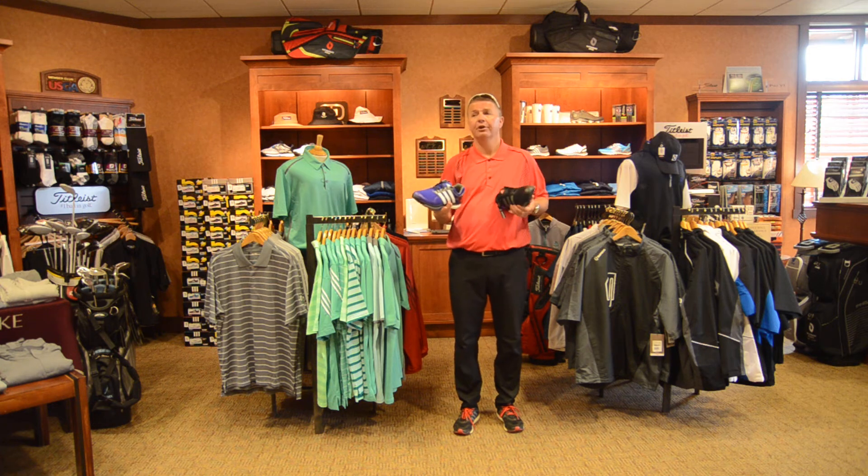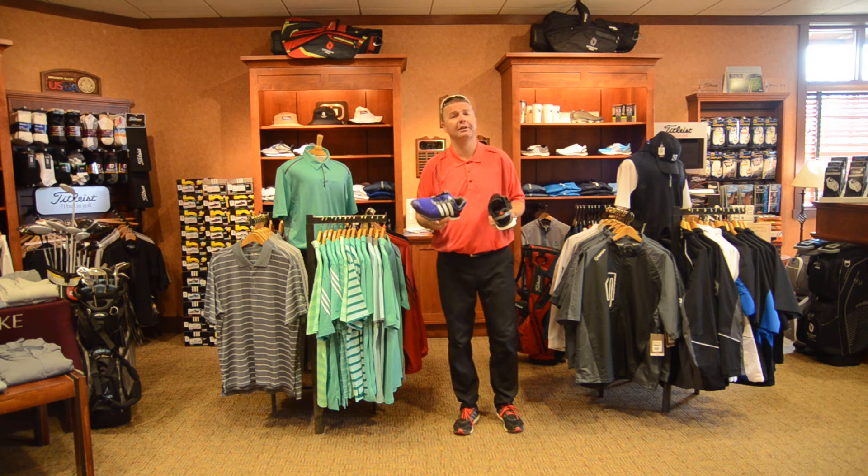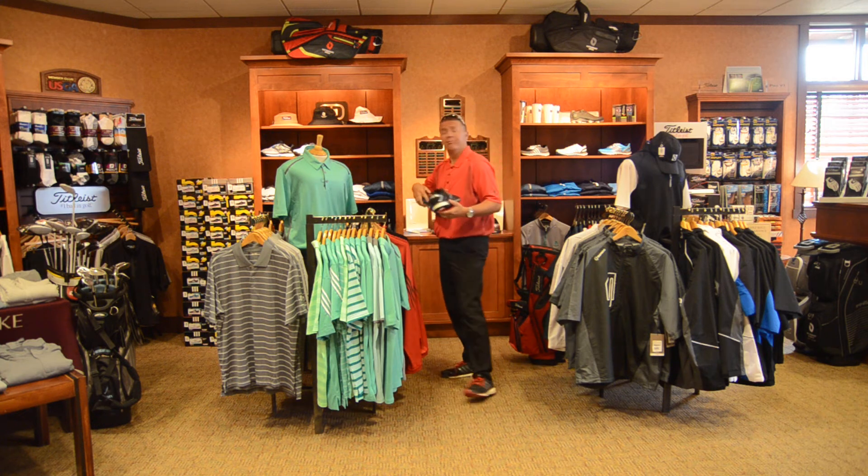We have some great colors. We also have ladies shoes in the same styles, different colors. Our Boost shoes just came in, so stop out and take a look at them and get your shoes now while we have plenty in stock.